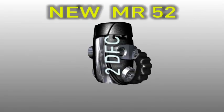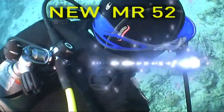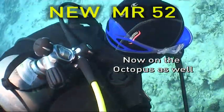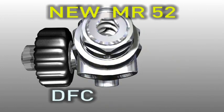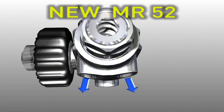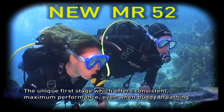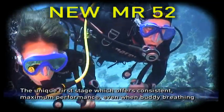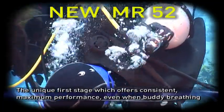Mares created the MR52 first stage, which even uses a double DFC system, installing it both on the main regulator and on the Octopus port. This ensures maximum consistent performance, even in situations where air demand is higher, such as two-body breathing from the same first stage. Mares: yet another unique innovation to make dives even safer and easier.